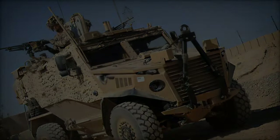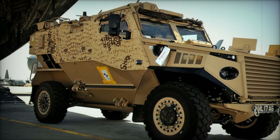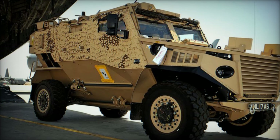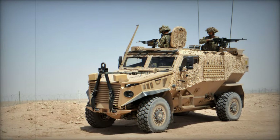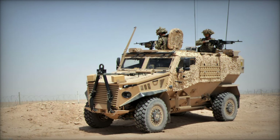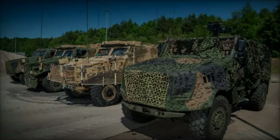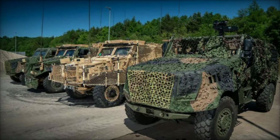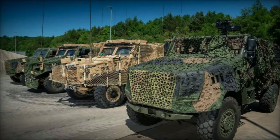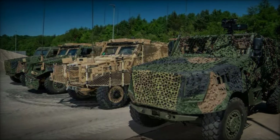The British MOD's procurement of Foxhound LPPV technical demonstrators signifies a commitment to enhancing the mobility and protection of the British armed forces. As part of the broader Land Mobility Program, these vehicles will play a crucial role in modernizing the British Army's fleet, ensuring that troops are equipped with state-of-the-art technology to meet the demands of contemporary military operations. This initiative not only strengthens the UK's defence capabilities but also supports the growth and innovation of the domestic defence industry.